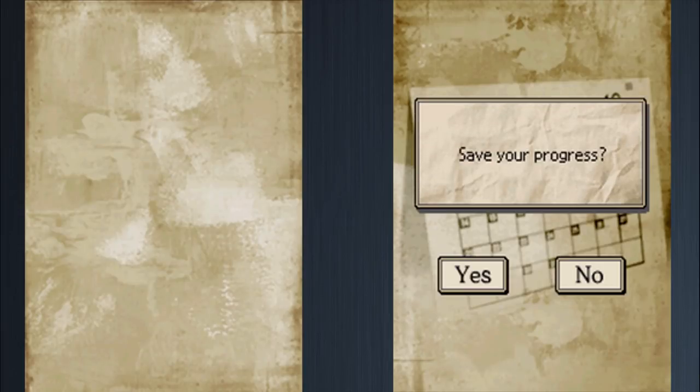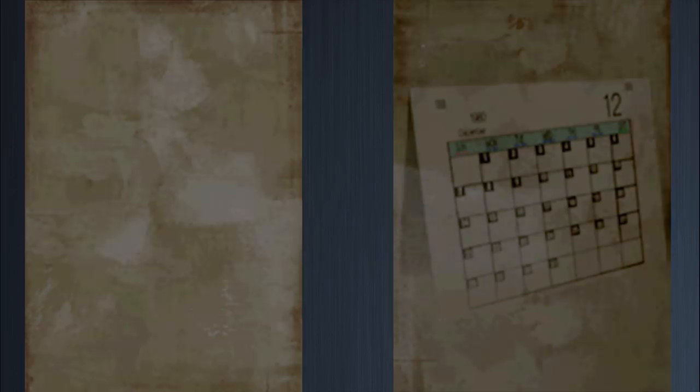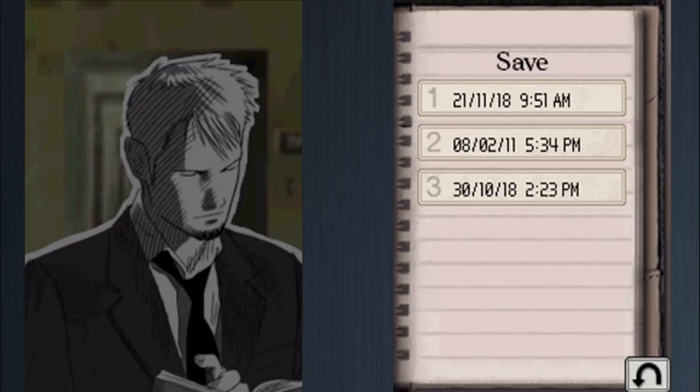The game notes that you can now read the events of this chapter in the Last Window novel. Kyle saves the game and wraps up the episode, noting it's been about half an hour. He asks viewers to stay tuned for the next episode and thanks everyone for watching.